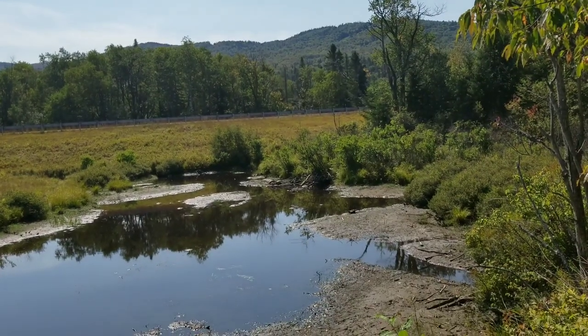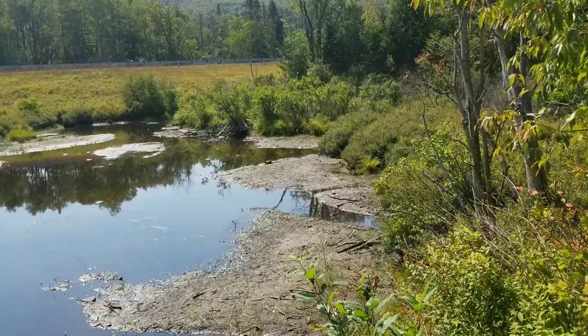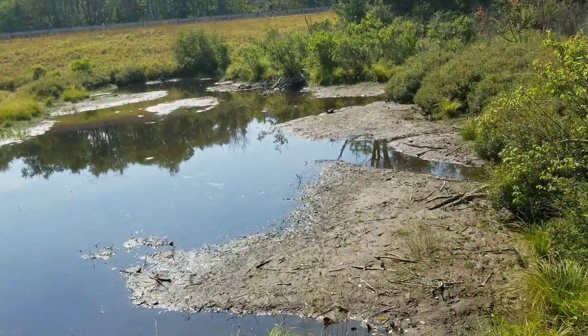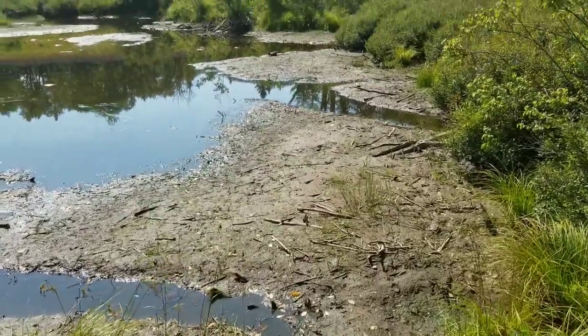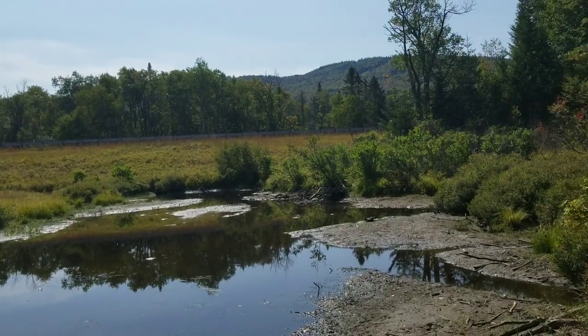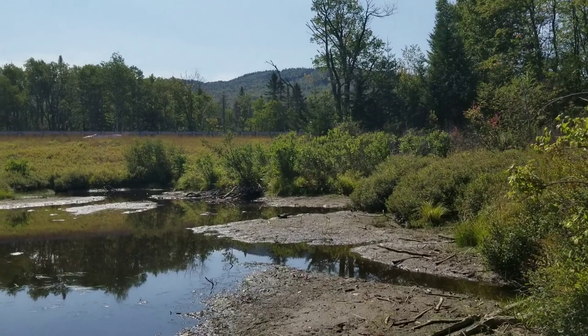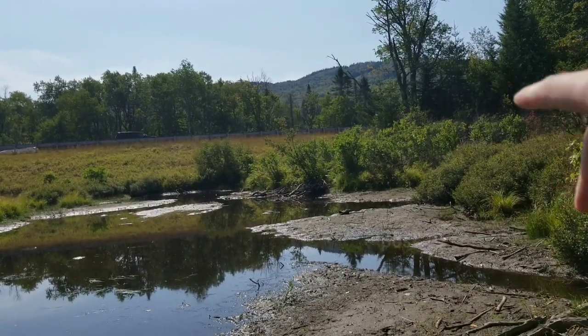Hey everyone, today we're here at the small beaver pond and the water is about three feet lower than it should be because it hasn't been raining. This small pond right here is fed by a stream that's completely dried up. We're going to go look at the beaver lodge — the water's dropped low enough that the entrances are showing.